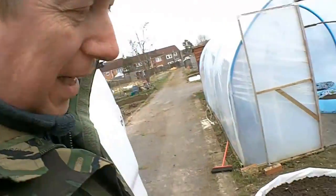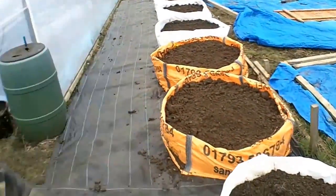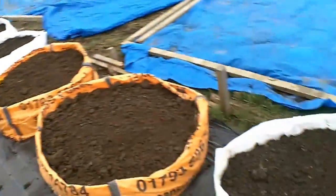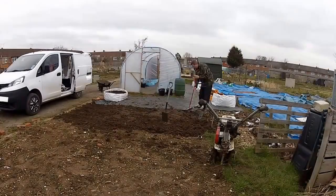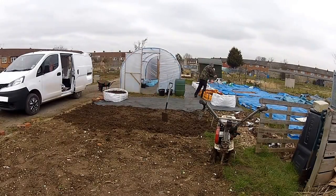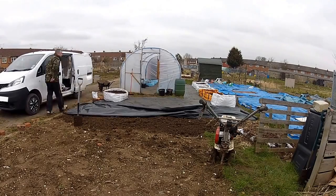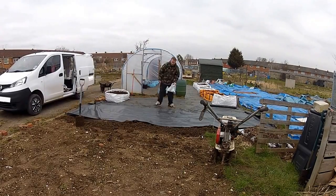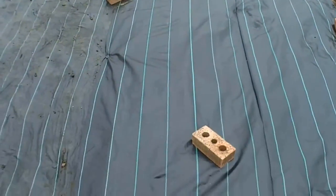The soil is a lot more claggy than it was yesterday - it's really sticking to my shoes, it wasn't doing that yesterday. I just need to have a little sweep up. I've got one, two, three, four, five, six, seven, eight beds so far. I'm going to rake that flat and then stick another piece of membrane down. Look at that - looks like a pinstripe suit. Marvellous - that's all done now so I can start getting on with planting.